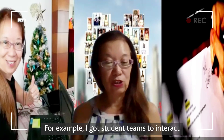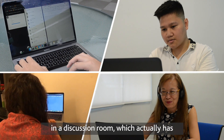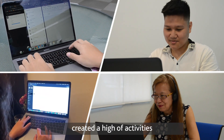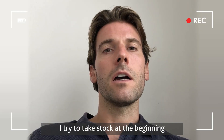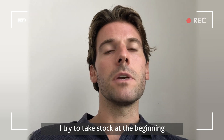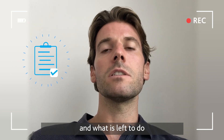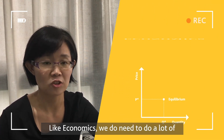For example, I got student teams to interact in the discussion room, which has actually created a hype of activities on this online platform. I also try to take stock at the beginning of every online class — where are we now, what has been done, and what is left to do.